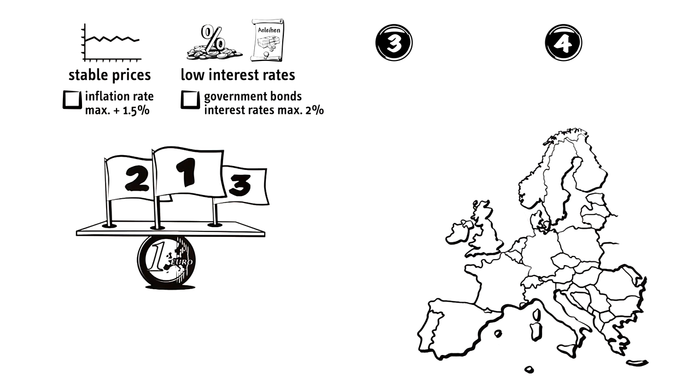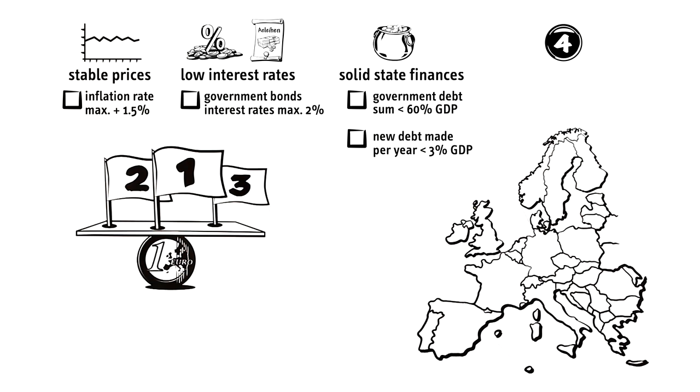Furthermore, the state's finances have to be solid. Governmental debt has to be below 60% of the gross domestic product. The rate of new debt made every year should not exceed 3% of the GDP.